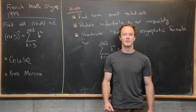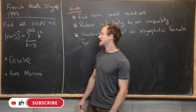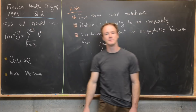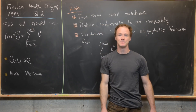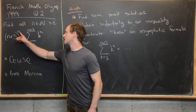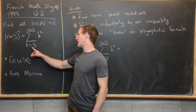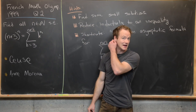Here we're looking at a solution to a problem from the French Math Olympiad. This is from the 1999 edition, question number two. The goal is to find all natural numbers n such that (n+3)^n equals the sum as k goes from 3 to n+2 of k^n.